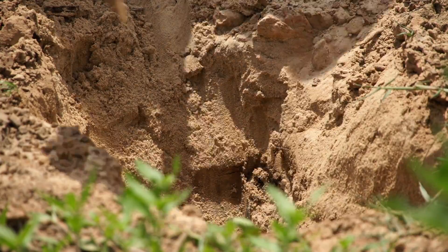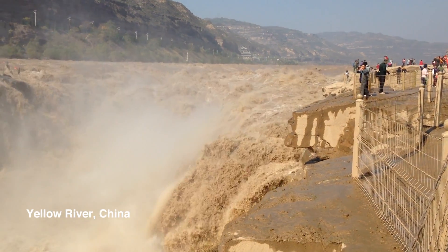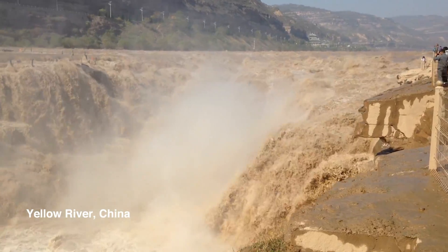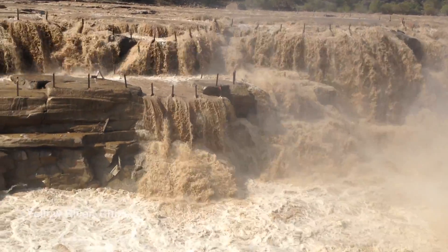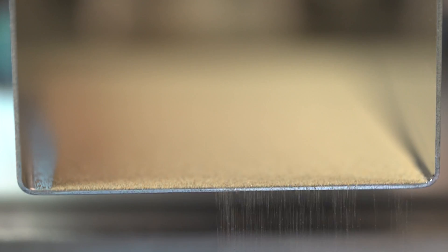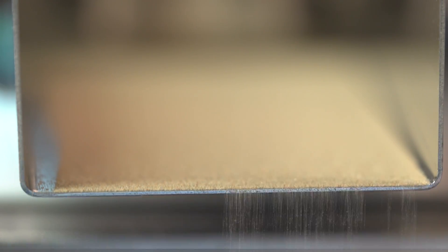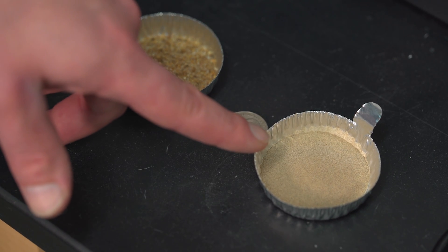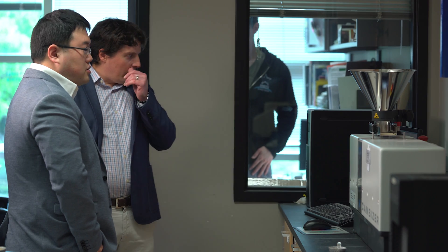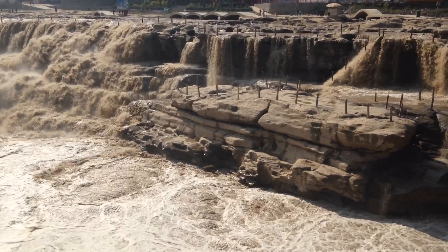Traditionally, most sand bed rivers have a very distinctive grain size. The Yellow River is unique insofar that the grain size on the bed of the Yellow River is much smaller — it's on the order of about 100 microns. And before our particular study, we weren't sure how to quantify, from a physics perspective, the interaction between flow and the movement of the sediment.